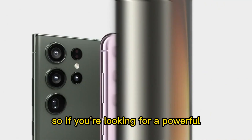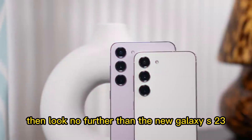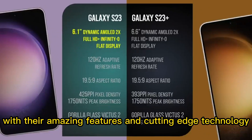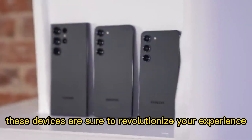So, if you're looking for a powerful device that will make all your digital dreams come true, then look no further than the new Galaxy S23, S23 Plus, and S23 Ultra. With their amazing features and cutting-edge technology, these devices are sure to revolutionize your experience.